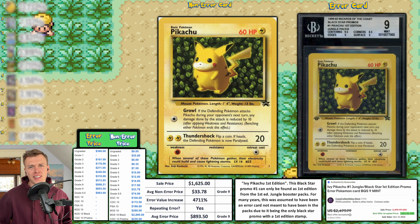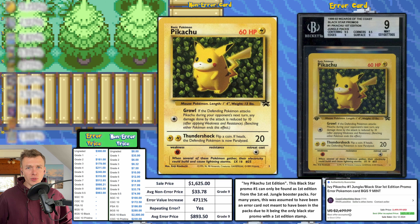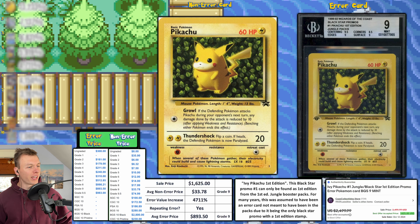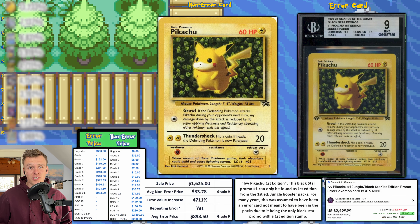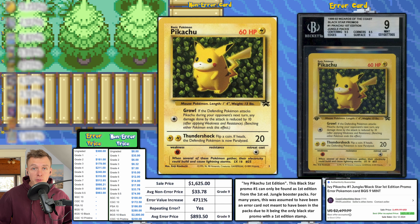Let's get right into this week's episode — we're kicking things off strong with a First Edition Ivy Pikachu. Now this got graded a Beckett 9, and I think this is the highest grade we have seen for an Ivy Pikachu. This one sold for $1,625. The error here is that the First Edition stamp should not be there.